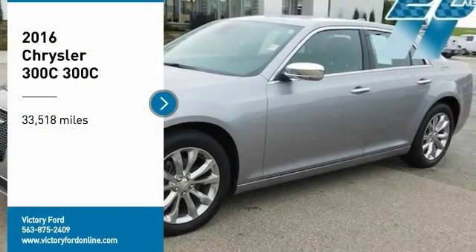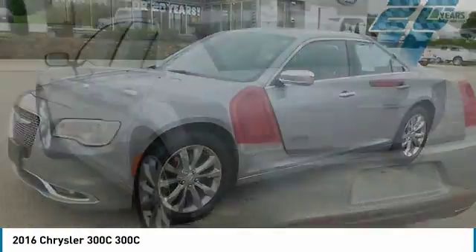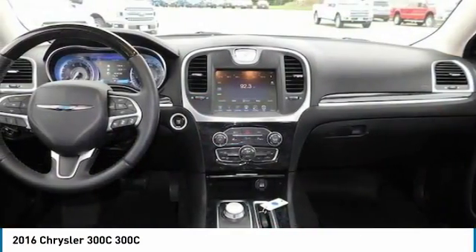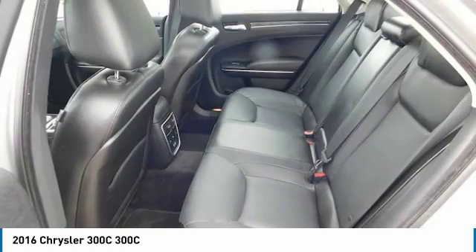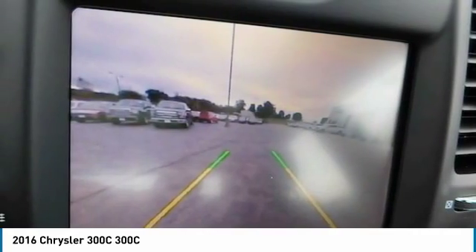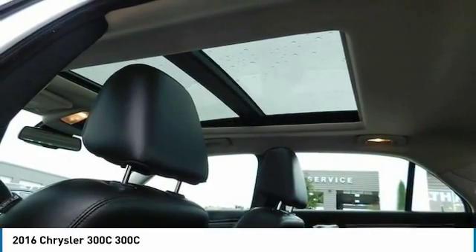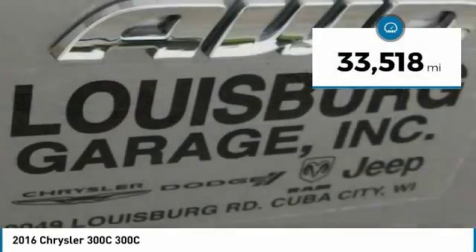Stop by and take a look at the 2016 300C. The Chrysler 300C is one of the last of the big, powerful, rear-wheel-drive American four-door sedans — a car for the open road and a long highway. It has great styling, impressive handling, and pavement-eating performance. It's smooth, luxurious, quiet, comfortable, and everything a top-ended American four-door sedan should be. This vehicle has less than 35,000 miles.